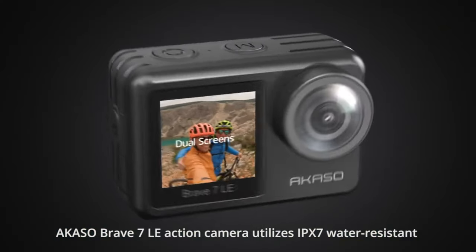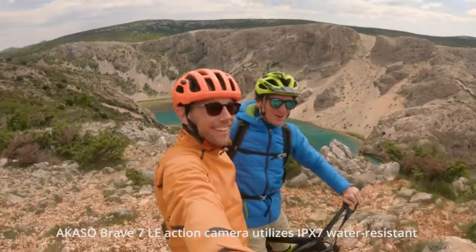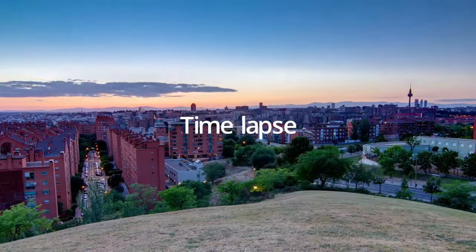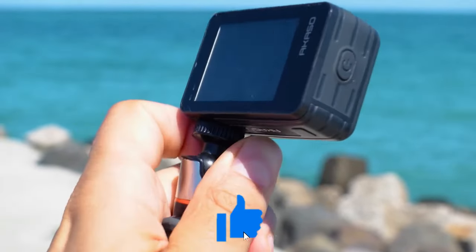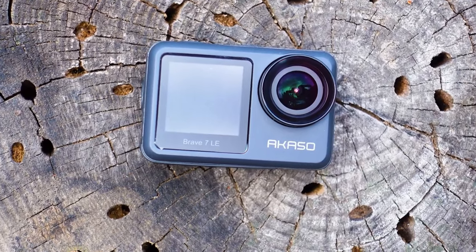That concludes our countdown of the top 5 best budget action cams. We hope this video helped you decide which one is right for you. If it was useful, please like this video and let us know in the comments which one of these awesome action cams you like the most. Thanks for watching.